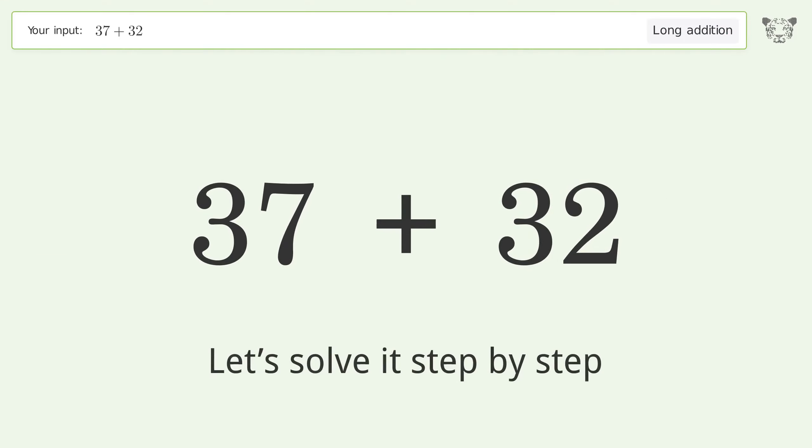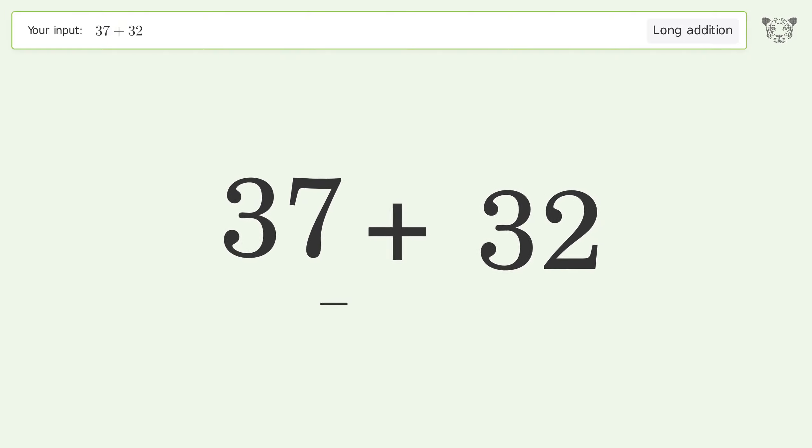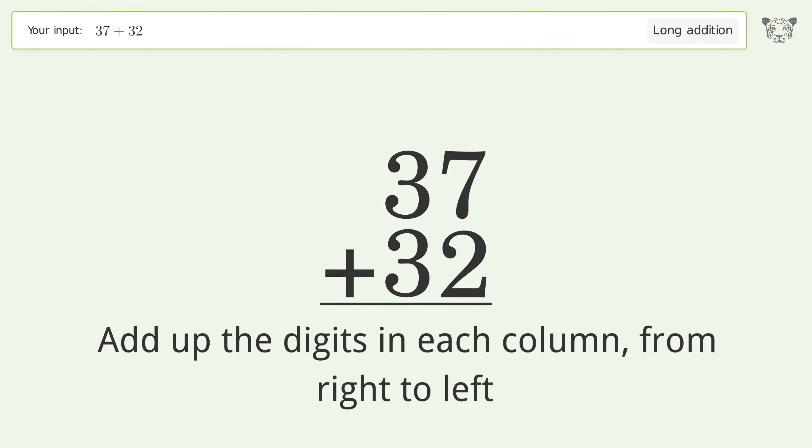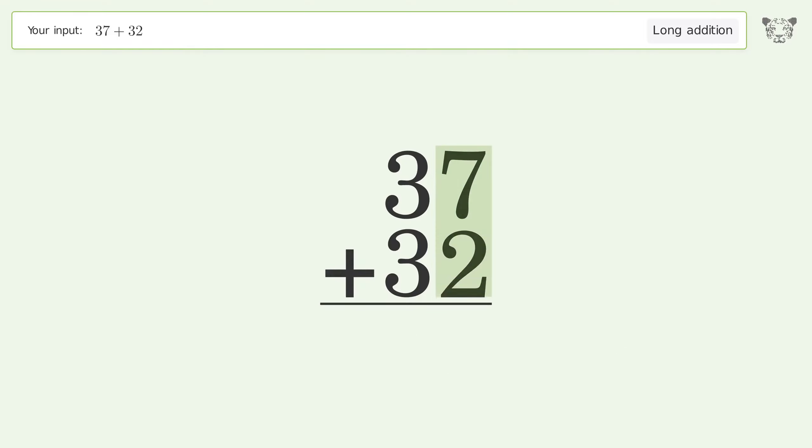Let's solve it step by step. Rewrite the numbers from top to bottom, aligned by their place values. Add up the digits in each column from right to left: 7 plus 2 equals 9, 3 plus 3 equals 6. And so the final result is 69.